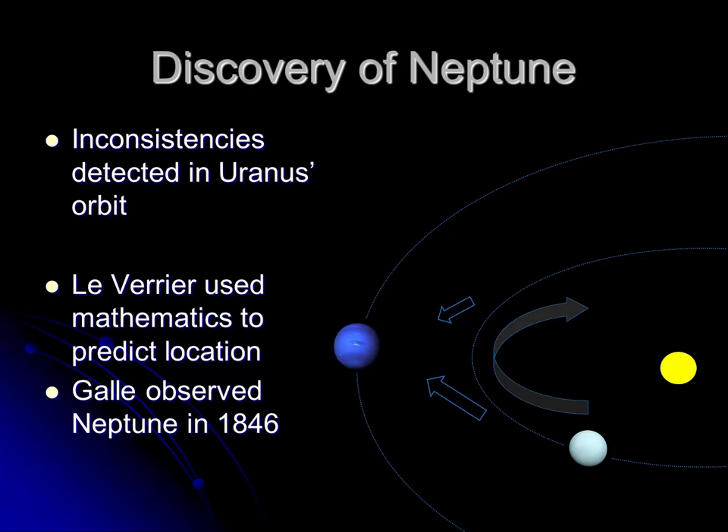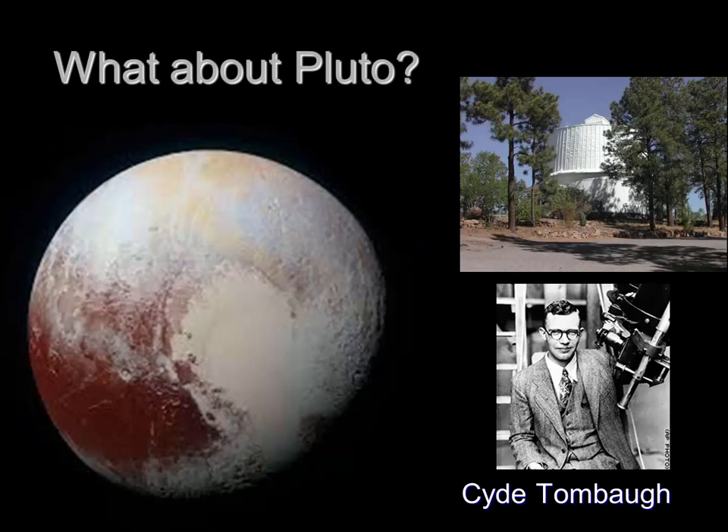Years later, similar observations of Neptune led some scientists to believe there may be an object beyond Neptune. It was an American astronomer named Clyde Tombaugh working at the Lowell Observatory who was searching for this object. In the process of this search, Tombaugh discovered Pluto — though Pluto was not the object thought to be perturbing Neptune's orbit; those were simply errors in measurements. The discovery of Pluto in 1930 had dramatic impact in American popular culture. Walt Disney, wanting a new pet for his cartoon mouse, named that new pet Pluto — the cartoon dog was named after the recently discovered American planet.